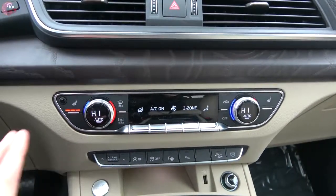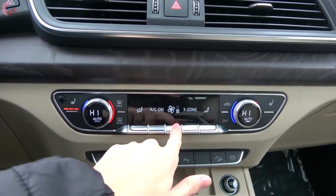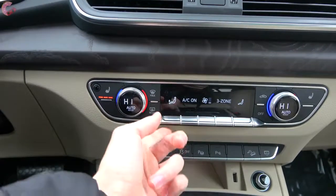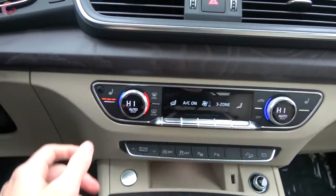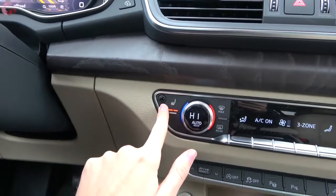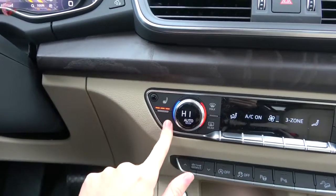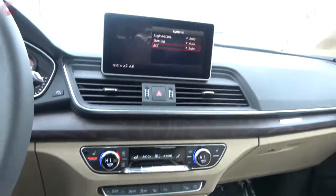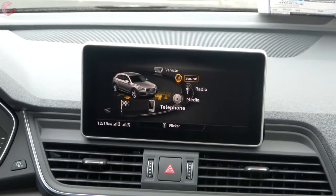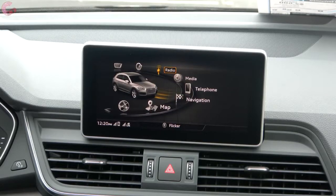Moving on to the climate controls, this is the three-zone automatic setup that comes standard across all trims. Similar to the A4, you have touch-sensitive metal toggles — hold down to preview what you're doing and press up and down to cycle through functions. Temperature is controlled with nice knobs. Three-stage heated seats are now standard across all trims where they used to be optional on the base model. Ventilated seats are part of the warm weather package. That brings us to the Audi MMI system, which is the traditional version — not the newest touch-based one — so you still use the knob and touchpad, as it is not a touchscreen.